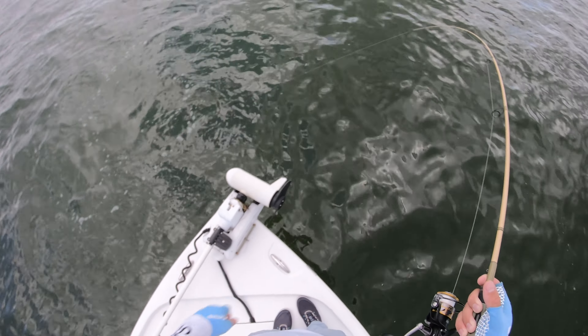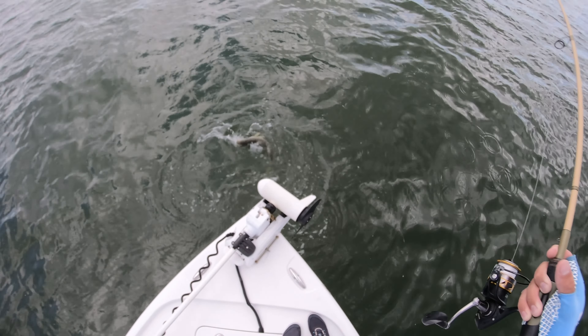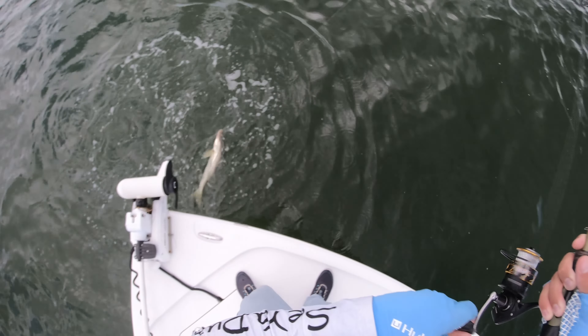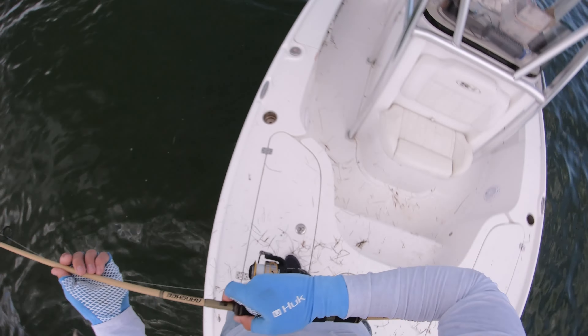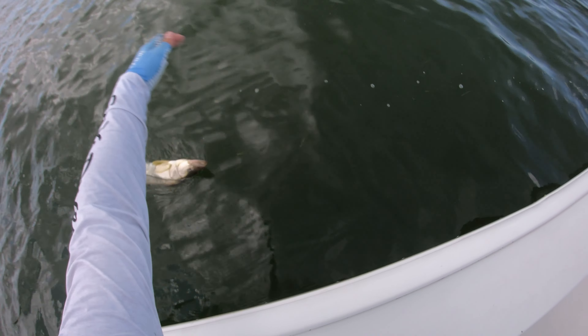Got 25-pound leader on there. It looks like I got them hooked kind of perfectly — well, it's kind of rubbing, I can feel it. But I just cast it over where those mullet were hanging out and got a little snook — my first fish on the FRED.